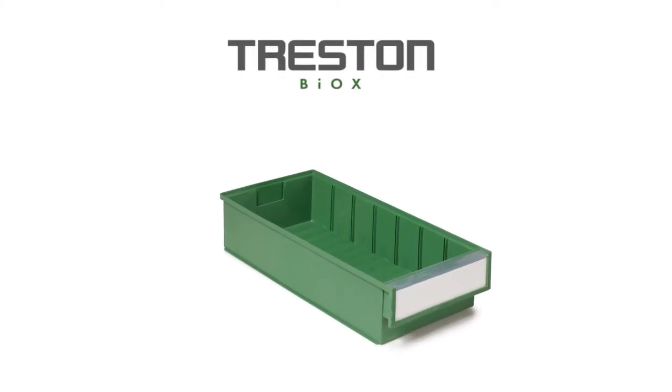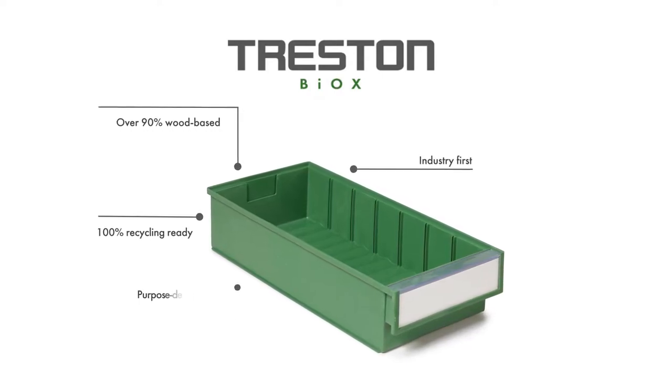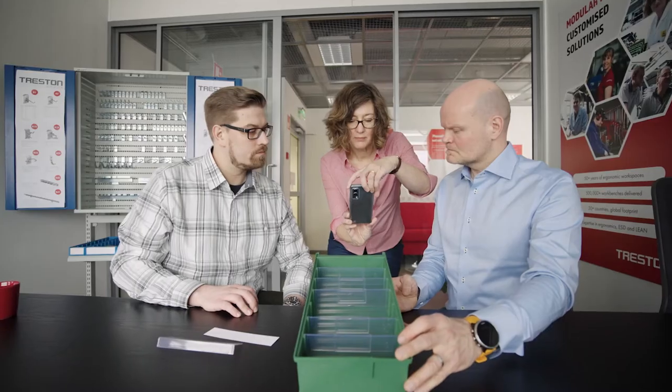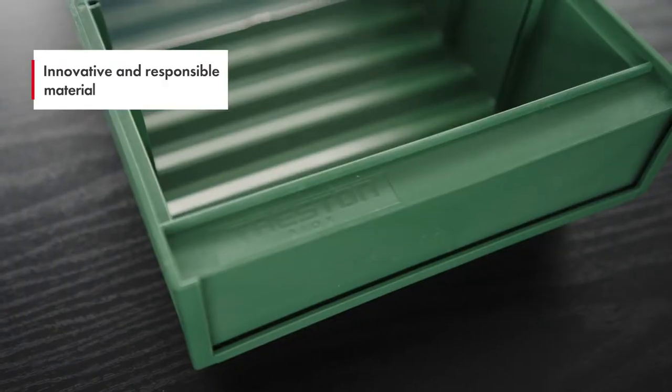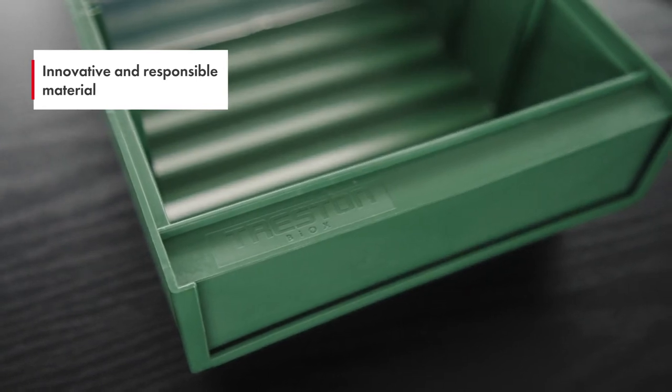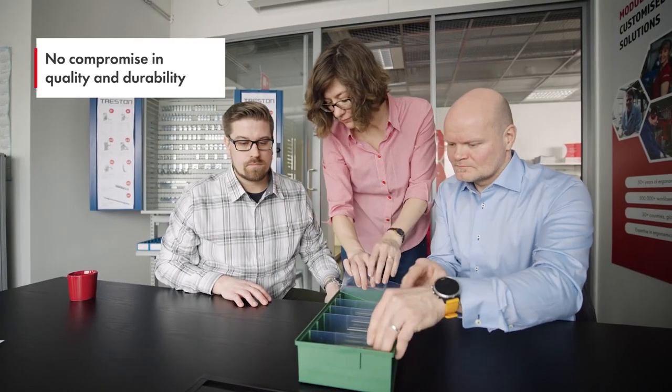Introducing Treston's Bioxx, the industry-first wood-based bioplastic bins purpose designed for industrial storage use. Treston's new Bioxx bins are produced responsibly from UPM's biomaterials, utilizing wood production residues, and Woodley's innovative wood-based carbon neutral bioplastic, with no compromise in quality.